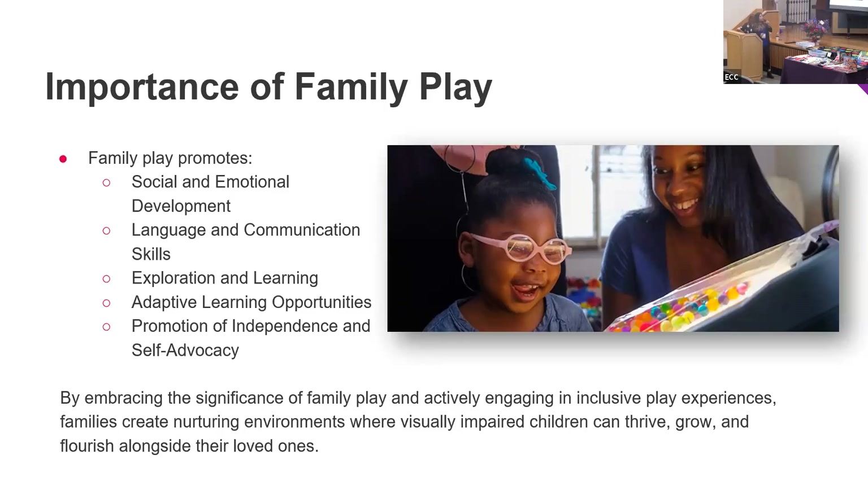The next slide talks about the importance of family play. Because of all these games being so visual, we want to make sure that as a family, you can promote a safe, nurturing space at home for children to play. The advantages include social and emotional development — it helps create bonds, foster trust, and build a sense of belonging — as well as social skills like empathy, cooperation, and communication.